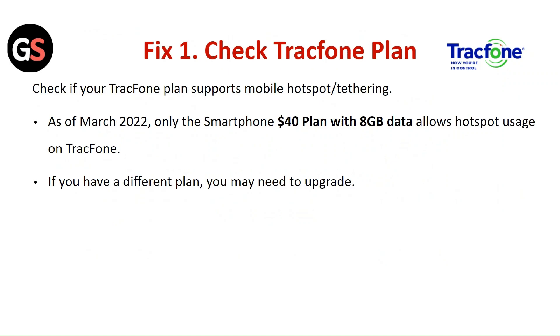Fix 1: Check the TracFone plan. Check if your TracFone plan supports mobile hotspot tethering. As of March 2022, only the smartphone's $40 plan with 8GB data allows hotspot usage on TracFone. If you have a different plan, you may need to upgrade.